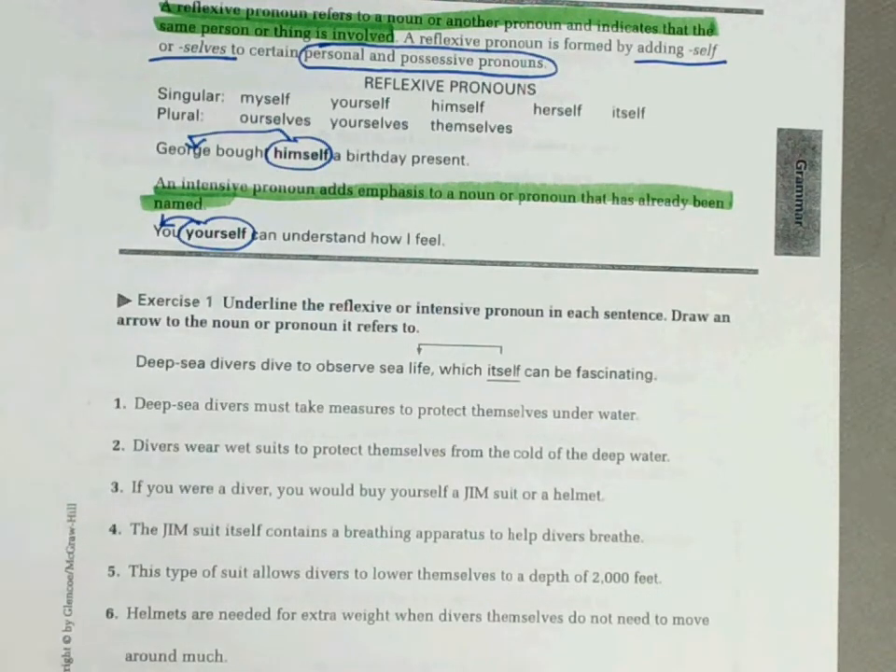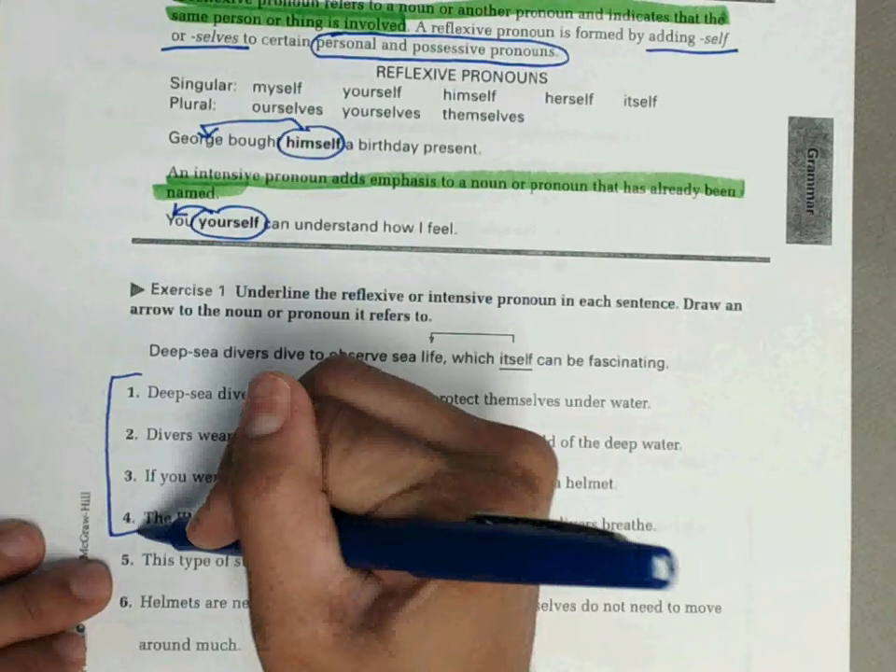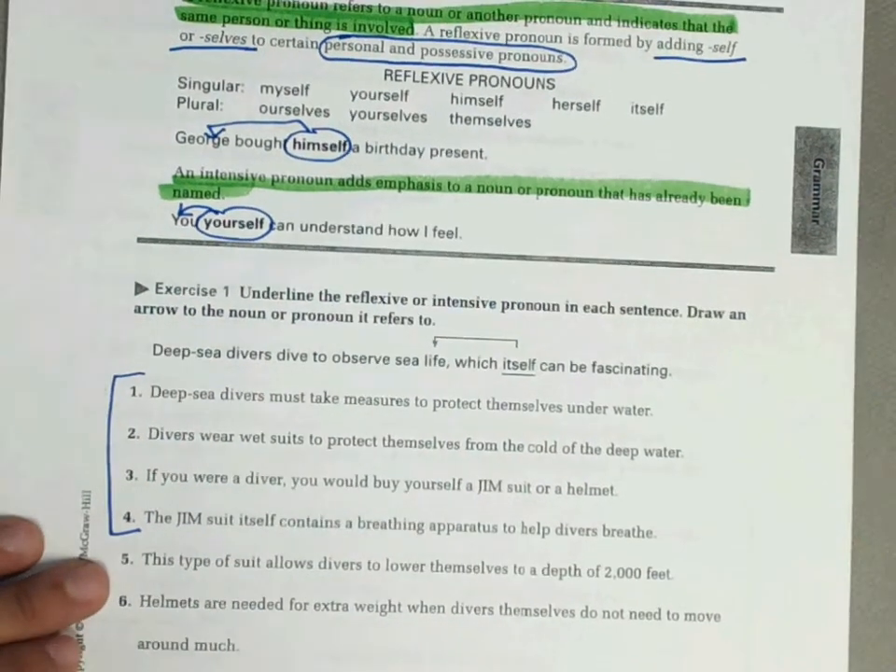Exercise one: underline the reflexive or intensive pronoun in each sentence, then draw an arrow to the noun or pronoun it refers to. I'm going to do one through four with you, and then you're going to do five through nine by yourself.